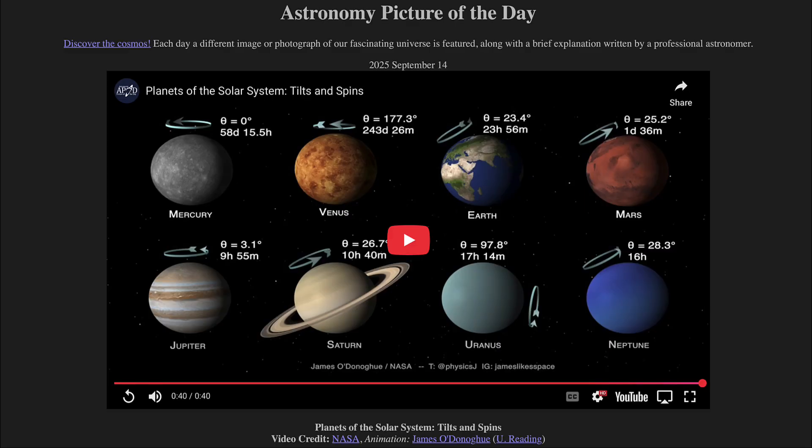Greetings and welcome to the Astronomy Picture of the Day podcast. Today's picture for September 14th of 2025 is titled Planets of the Solar System: Tilts and Spins.